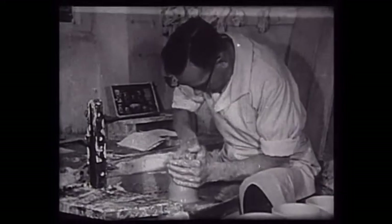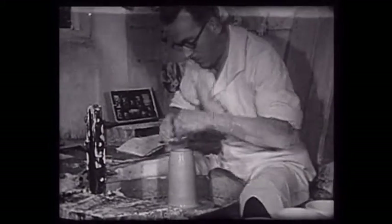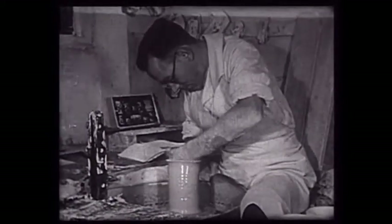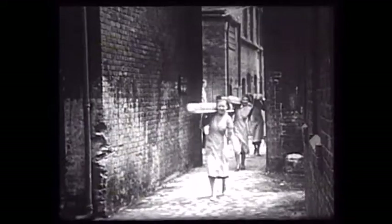It was the height of the Depression, and so there was a reason for these films to be made. They show all the processes of pottery making, from the arrival of the materials to the finished goods going out.